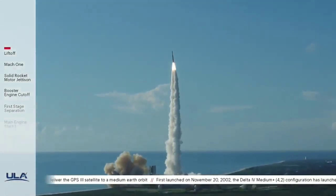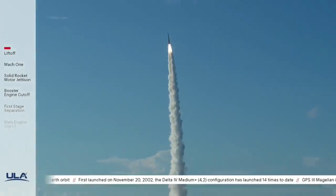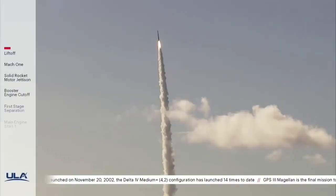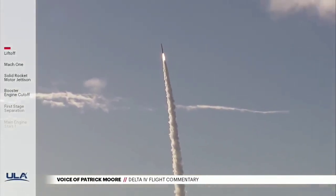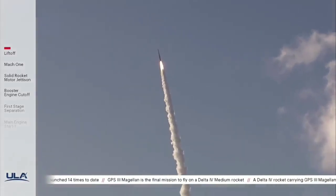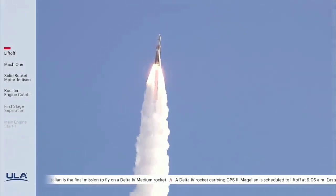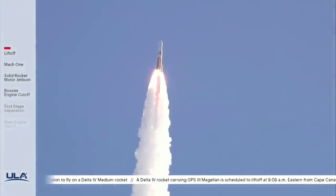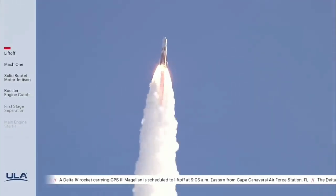Body rate response looks good. Now 15 seconds into flight. You are hearing the voice of Patrick Moore providing launch vehicle ascent commentary. Main engine chamber pressure looks good, seeing good chamber pressure across both SRMs. 25 seconds into flight. Continuing to see good operating parameters on the RS-68A main engine. Chamber pressure on both SRMs continues to look good, seeing good body rates on the vehicle.